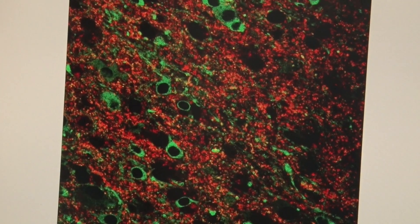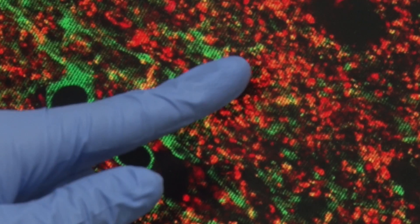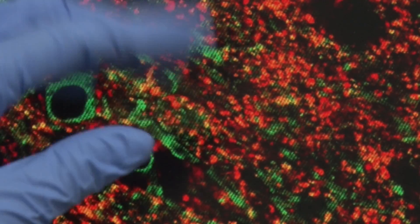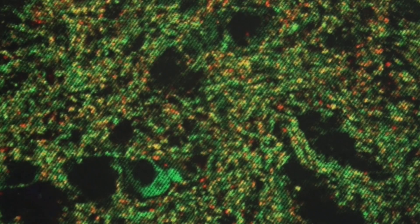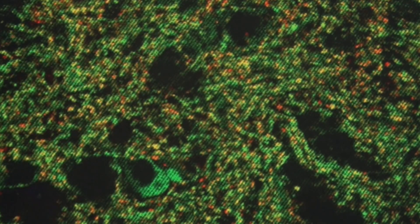This is what a normal brain looks like under high magnification, and all these little red dots here represent where nerve cells are talking to one another, so that's essential for memory formation. And you see in a normal brain, it's covered with all of these little red dots. But if we look in our Alzheimer's brain, you see that all these red dots disappear, and that means that we're losing these connections between the nerve cells.